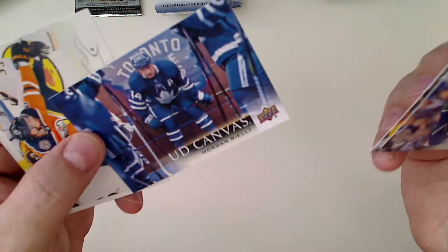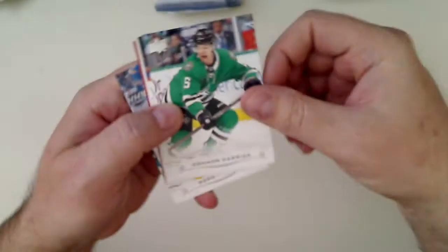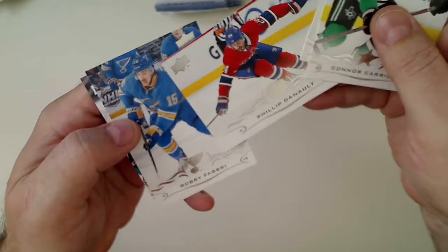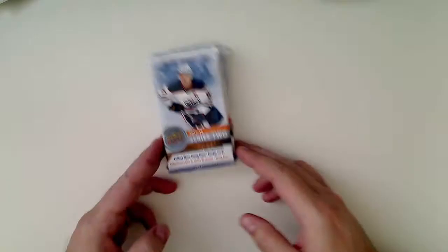Now we'll do 18-19 Series 2. We've got a canvas here — not a young gun — Morgan Reilly canvas. Larsen, Niederreiter. Second pack of these — all base. Struck out on those. That's okay.